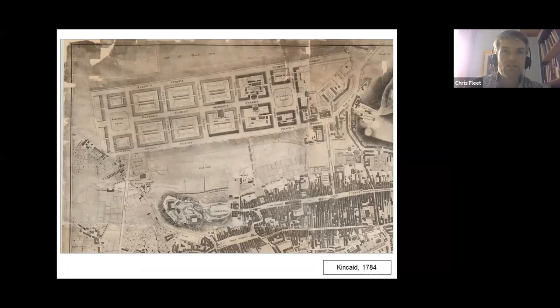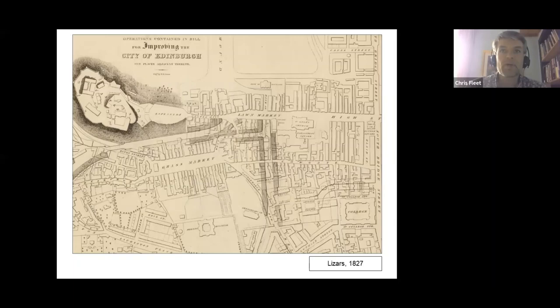But maps do much more than this. They often illustrate the differences between intentions and reality, between proposals and their implementation. They give us the imagined or unbuilt Edinburgh that could have been. Maps celebrate the vision and ambition of particular people and institutions, especially surveyors, architects, draftsmen and engravers.